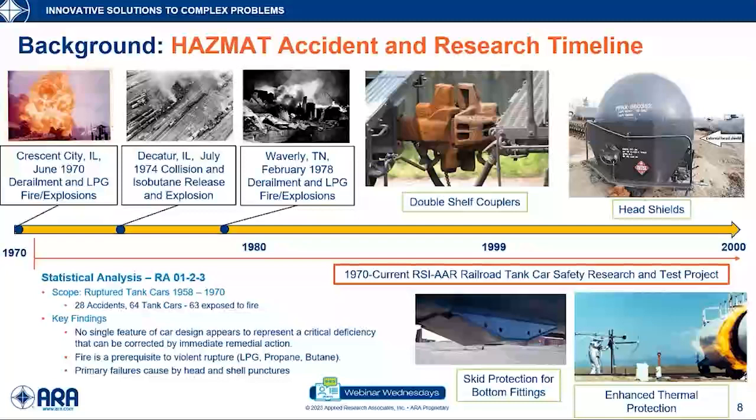One of the first efforts was to collect data from accidents in the period 1958 to 1970, look at those, and determine what safety issues were present. From that, they could develop mitigation strategies. Safety features that resulted from this program include double shelf couplers, head shields, bottom fittings protection, and enhanced thermal protection. I really think this set up what I would call the current era of tank car transportation.